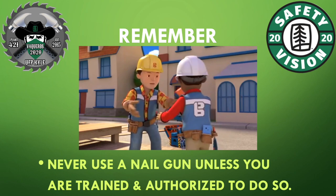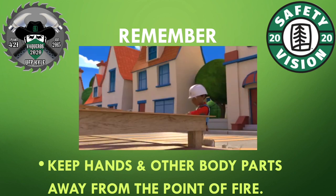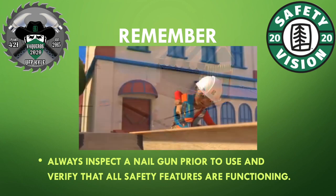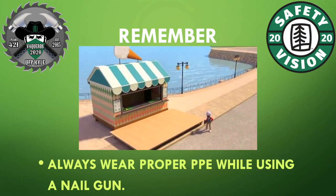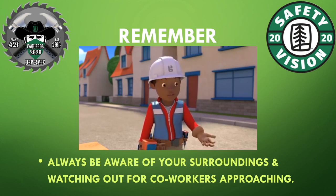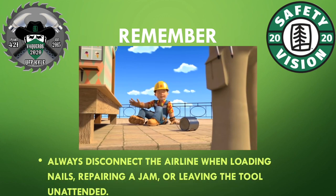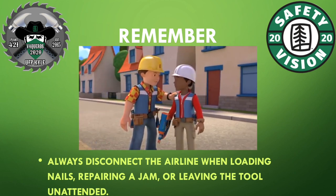Never use a nailgun unless you are trained and authorized to do so. Keep hands and other body parts away from the point of fire. Never use a nailgun in the form of horseplay. Always inspect the nailgun prior to use and verify that all safety features are functioning. Always keep your finger off the trigger until you're ready to fire. Always wear proper PPE while using a nailgun. Always be aware of your surroundings and watch out for co-workers approaching. Never tamper with a nailgun in order to alter its performance. Always disconnect the airline when loading a nailgun, repairing a jam, or leaving the tool unattended.